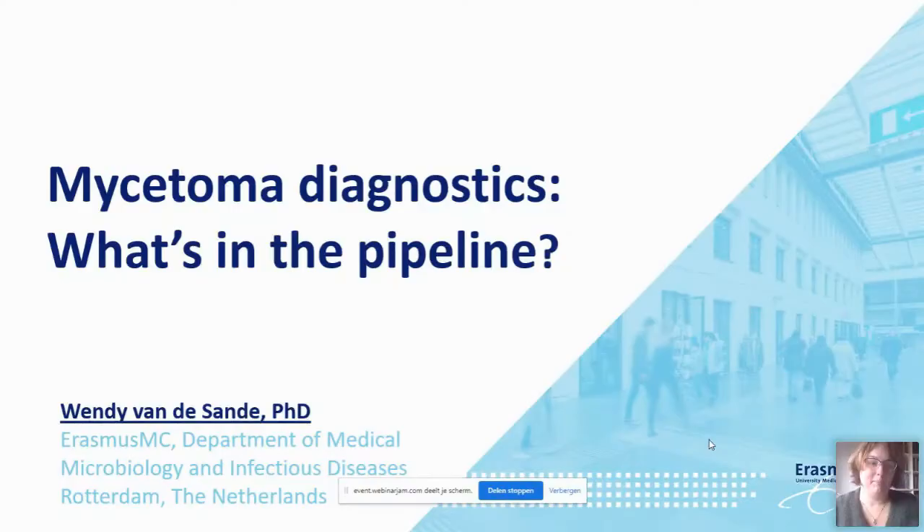We'd like to move on to our second speaker, Dr. Wendy van der Sande, Associate Professor in the Department of Medical Microbiology and Infectious Diseases at the Erasmus MC University in the Netherlands. Building on what's been presented by Ed, Wendy will speak in more detail about what's coming through in the pipeline for mycetoma diagnostics.